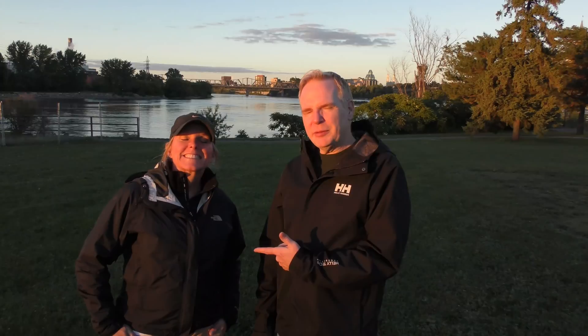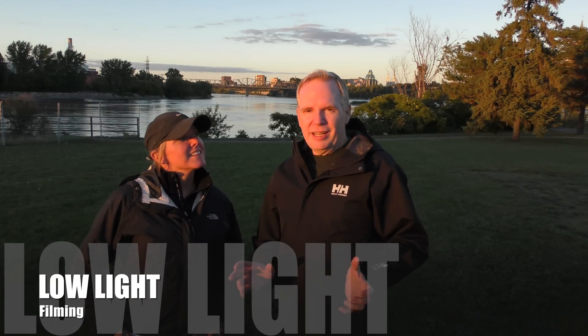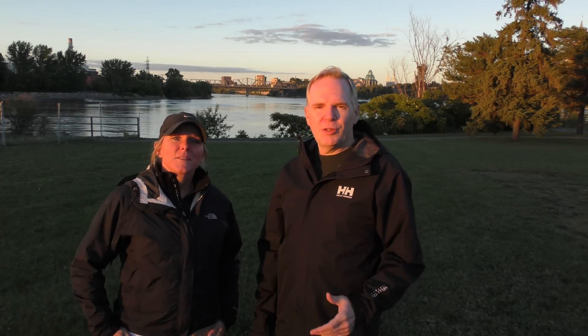Pat's gonna be flying a Phantom tonight and I'm gonna be flying a Typhoon. As the sun sets it's gonna become much darker and we're gonna test out the low light abilities of these drones. So a Phantom, how well does it work in low light, and a Typhoon, how well does it work in low light. We're gonna take some footage and you'll see that in a bit. Stay tuned.